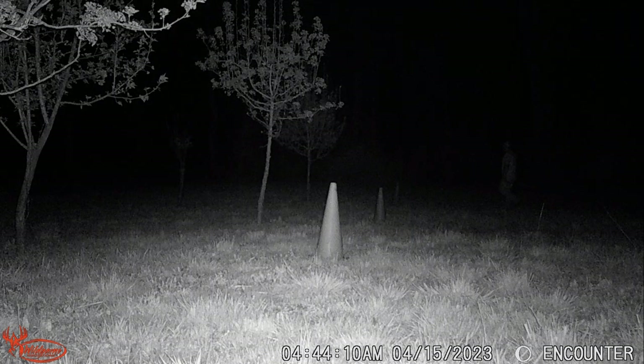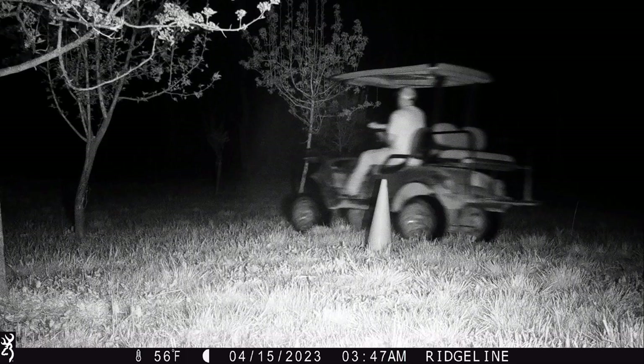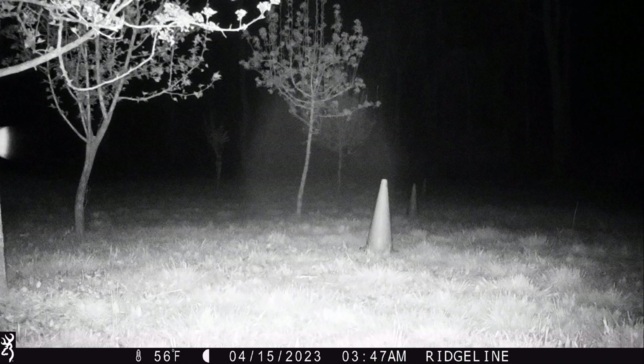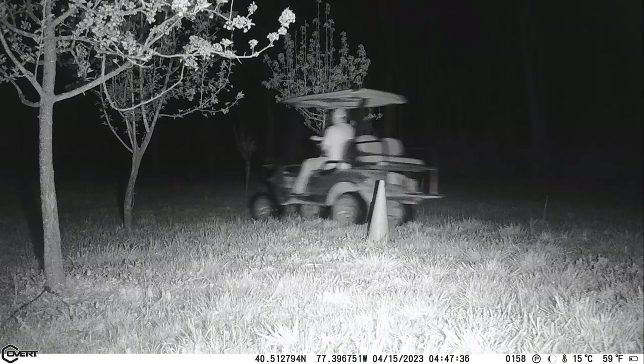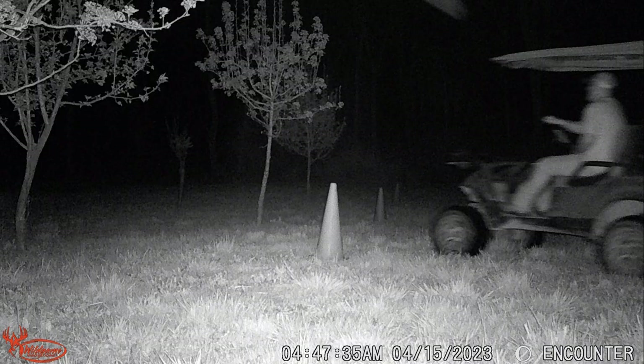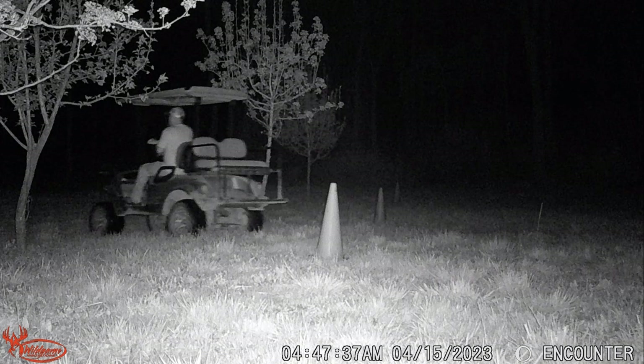You'll notice there were no pictures from the Covert at 90 feet. Lastly, I drove the cart at 60 feet at nighttime — much faster than walking. These are the results: Browning, Covert, Wild Game Innovations. In the drive test, there was no picture from the Stealth Cam — it did not take any pictures during the drive test.